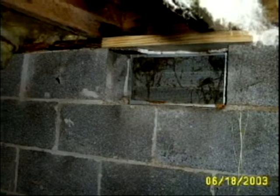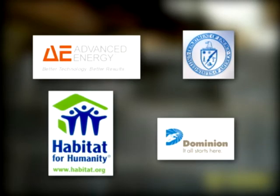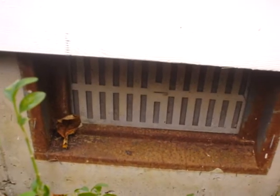Studies clearly show vents make the problem worse. The U.S. Department of Energy, Advanced Energy, Dominion Virginia Power, Habitat for Humanity, and all building scientists recommend sealing vents closed, which is part of the clean space solution.